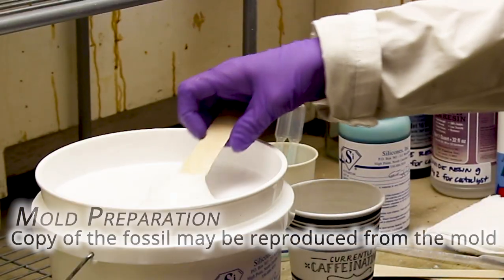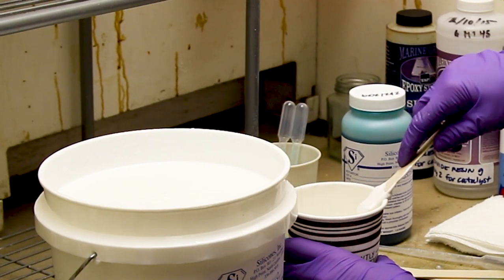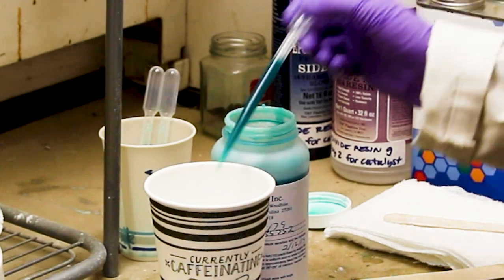We can take measurements on the fossils, compare them to other animals, compare them to other mammals from the site they came from, and share discoveries with other researchers. One way that we try to preserve these fossils is by making copies of them, and Vicki is also an expert in making those copies.